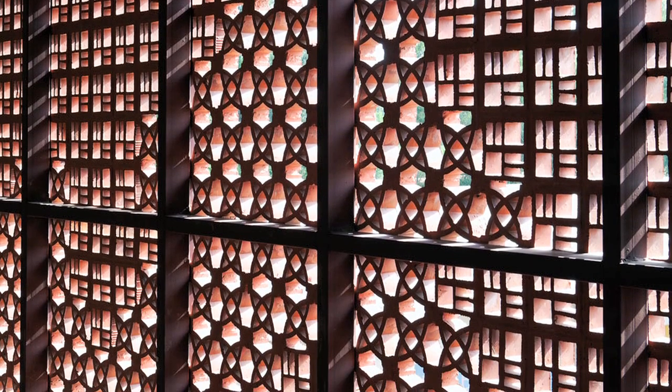We used two modules of different patterns and created very nice floral patterns by combining them. The light is admitted in very interesting ways, creating lovely patterns on the floor at different times of the day.